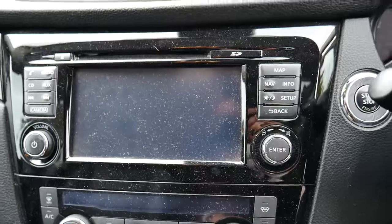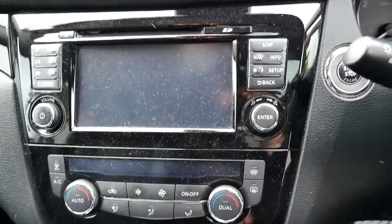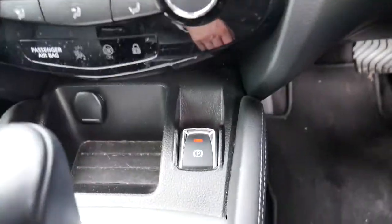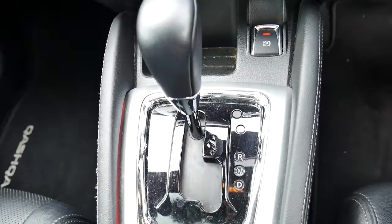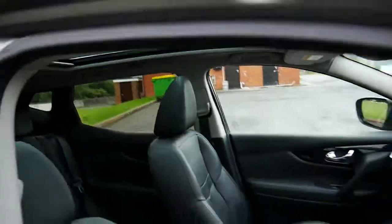Below the steering controls you have your CD and radio options as well as sat nav. Below that is your dual zone climate control, and below that your electronic parking brake and automatic gear shifter. Also a nice touch — you have front heated seats, and looking up top, a very nice glass panoramic roof.